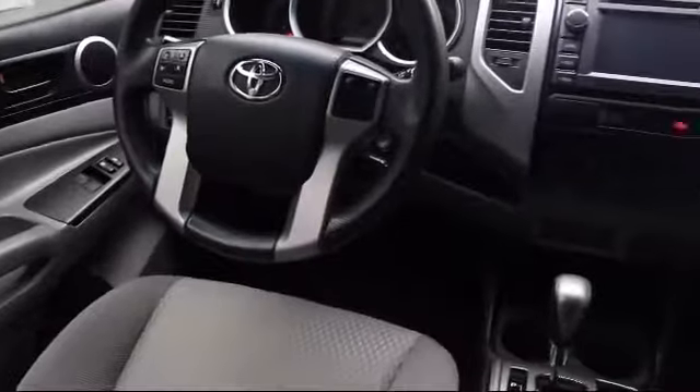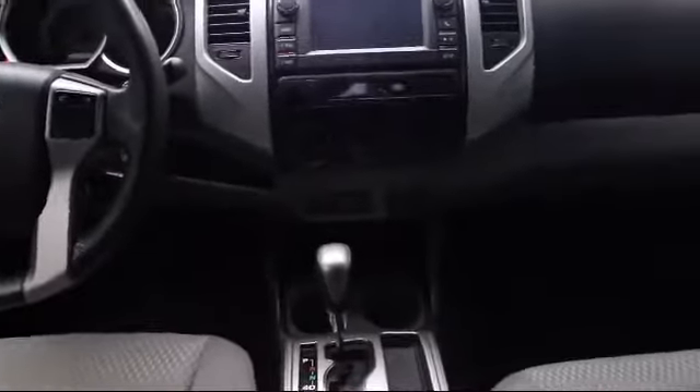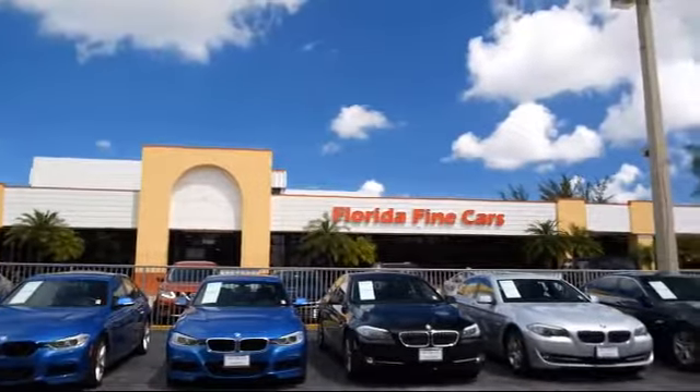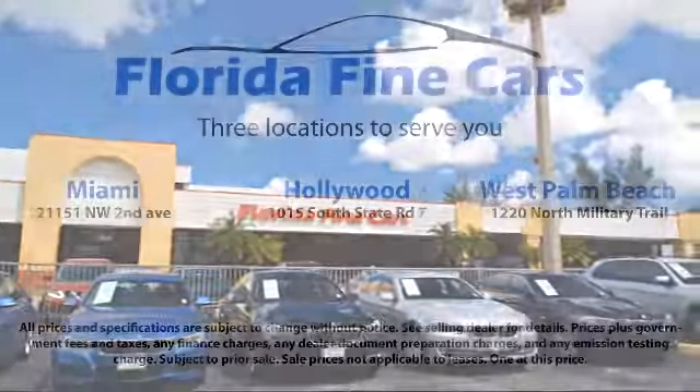Thank you for taking time to look at our vehicles. We understand that there's a lot of dealerships to choose from, and we greatly appreciate you giving us the opportunity to serve you. Contact us today, and we'll answer any questions you might have.